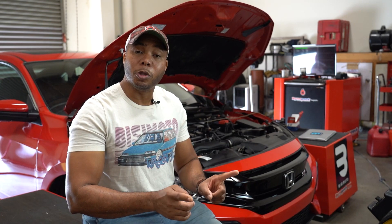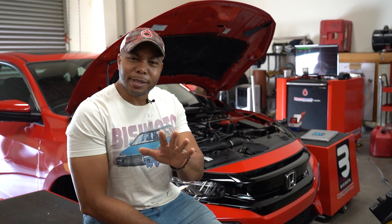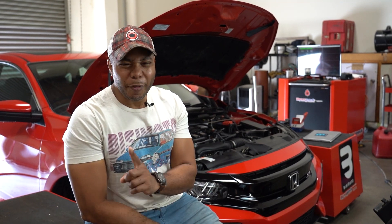We're going to do this initially at factory boost levels, and then with the aid of K-Tuner tuning software we're going to raise the boost and then repeat the test again. So let's put this myth to the test — do blow-off valves really adversely affect and hurt newer Si's? We'll find out.